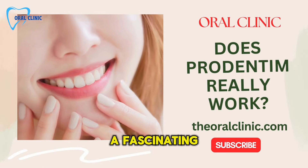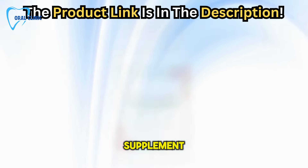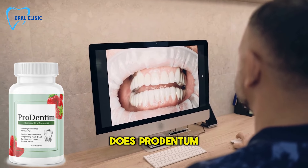Today, we're diving into a fascinating topic: ProDentum, a groundbreaking dental health supplement. With over 95,000 reviews claiming transformative effects, we're here to explore: does ProDentum really work?